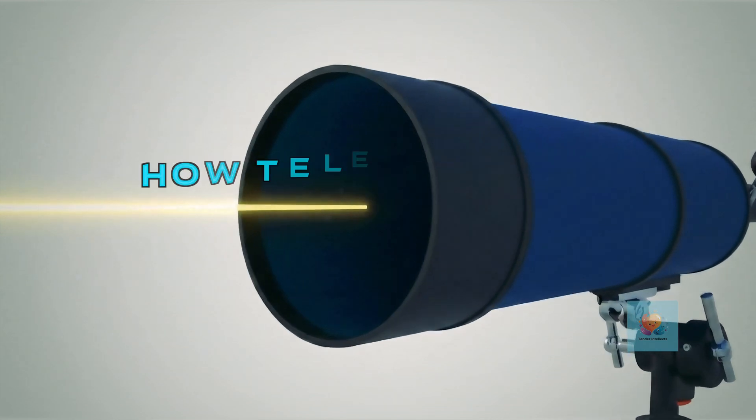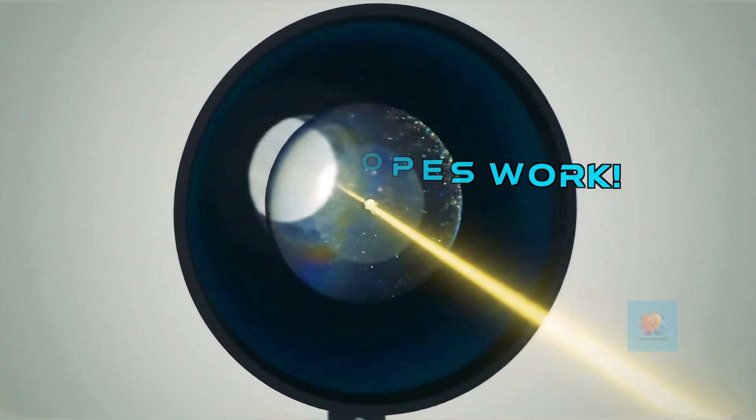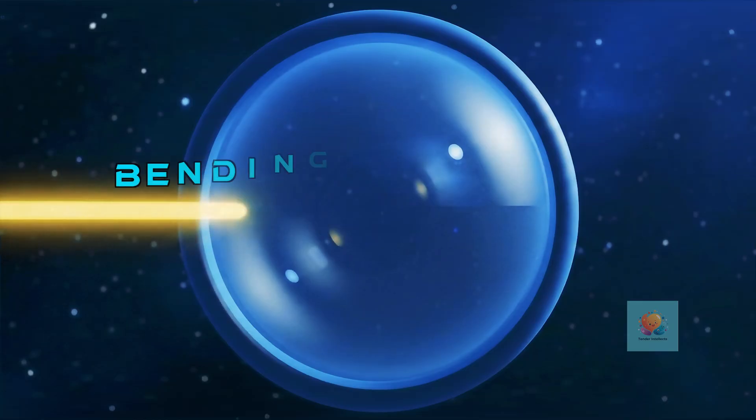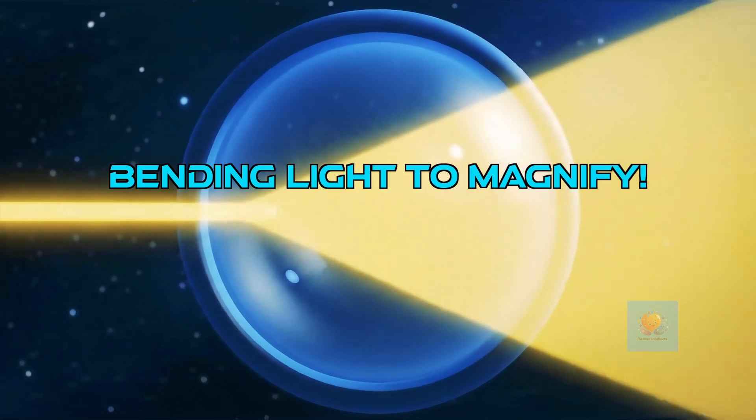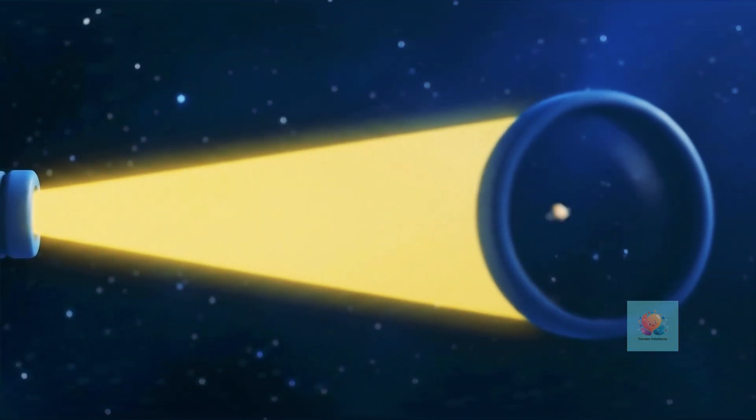Telescopes have special lenses or mirrors inside that gobble up light from faraway objects. They're like giant light collectors. Then the lenses or mirrors inside bend that light, making the tiny faraway object look much bigger and clearer.